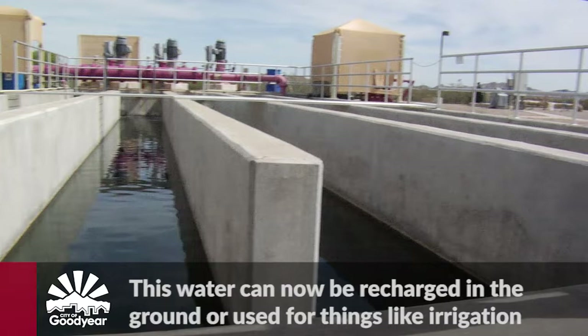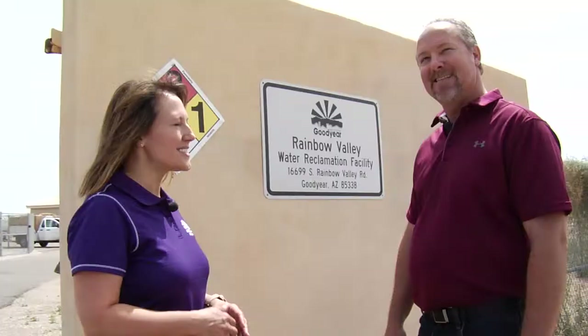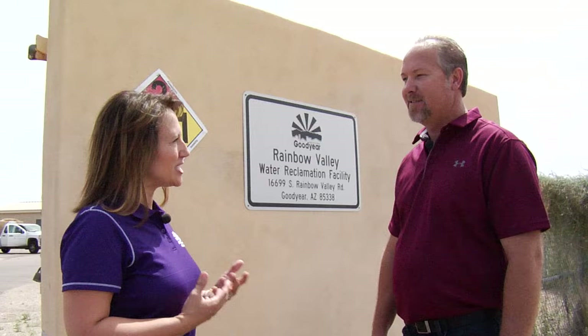Is the water safe to reuse at this level, or does it still need more treatment? It's fully chlorinated here — it's been disinfected. This is such a fascinating process; I've learned so much today. Thank you for spending the time with me and sharing how this entire process works, and thank you for all that you do for our community. My pleasure.